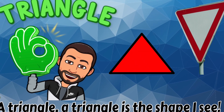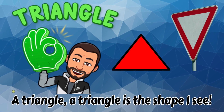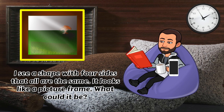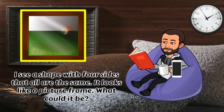A triangle! A triangle is the shape I see. I see a shape with 4 sides that all are the same. It looks like a picture frame. What could it be?